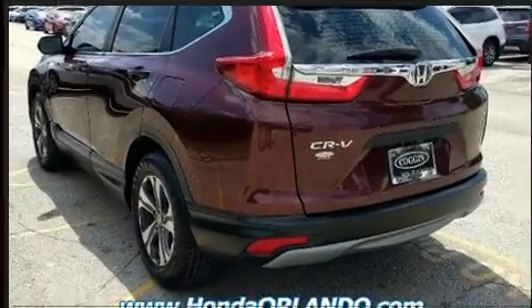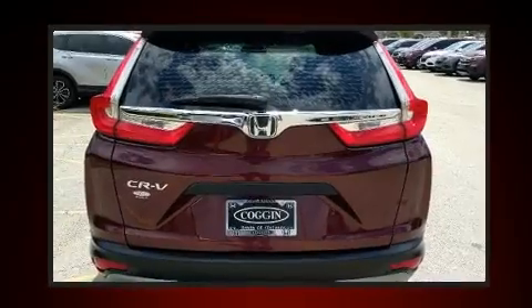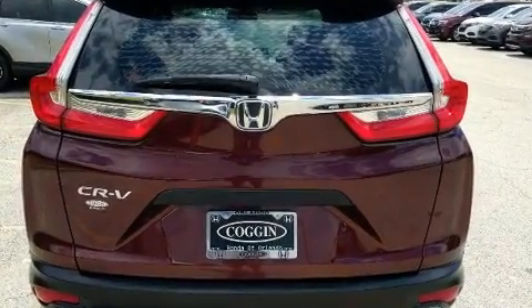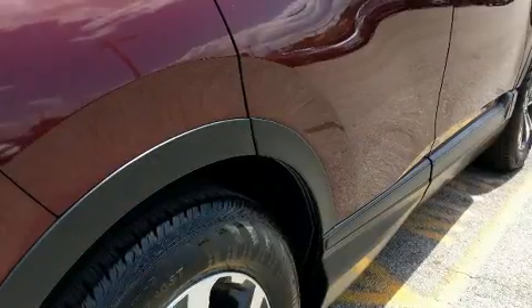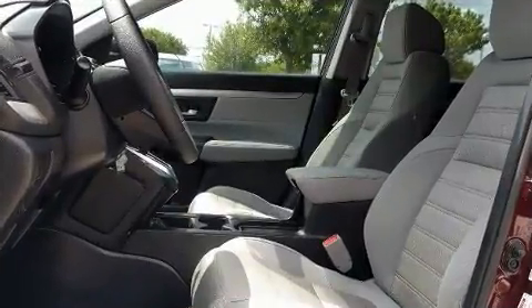Honda ensures the safety and security of its passengers with equipment such as dual front impact airbags with occupant sensing airbag, head curtain airbags, traction control, brake assist, ignition disabling, and four-wheel disc brakes with AVS.